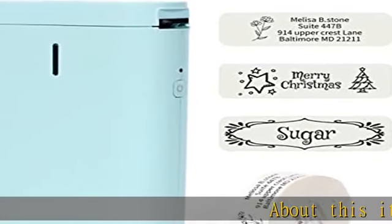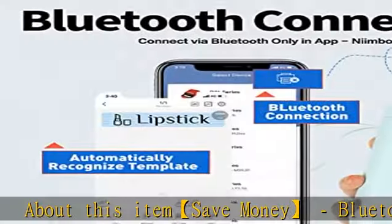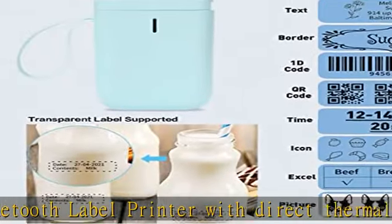About this item: save money. Bluetooth label printer with direct thermal technology — doesn't require ink, toner, or ribbons. This inkless label printer has a lower cost compared to inkjet printers.